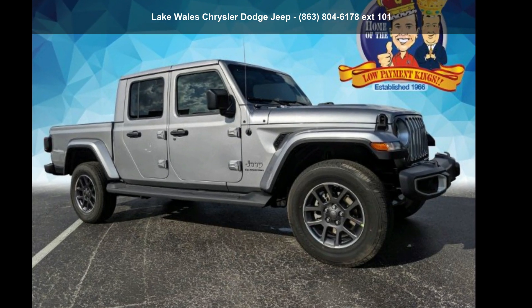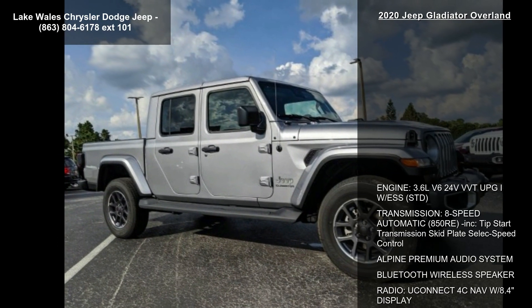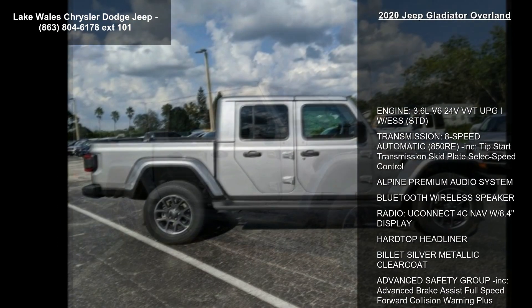Arrive in style with this Jeep 2020 Gladiator Overland. If you are looking for a first-rate auto, this one could be yours today.